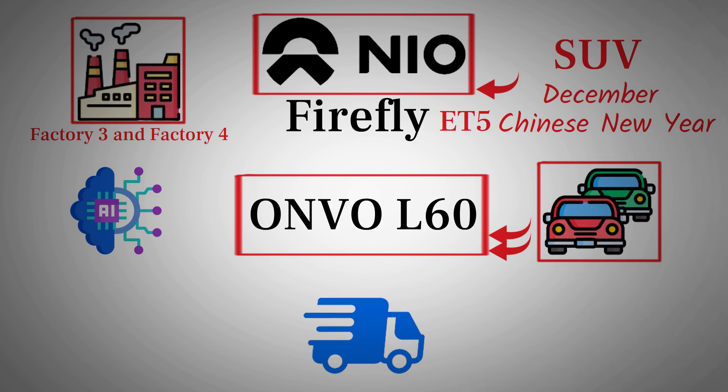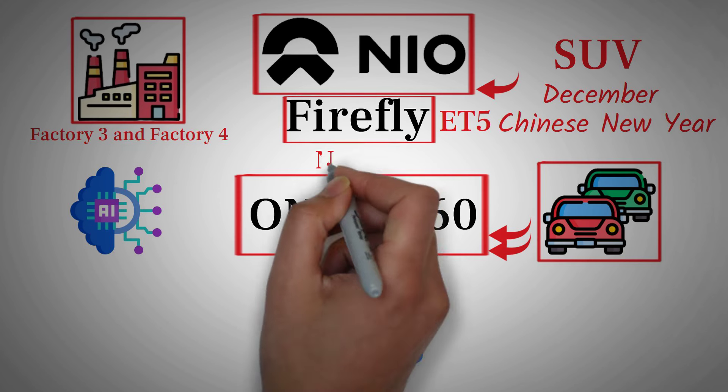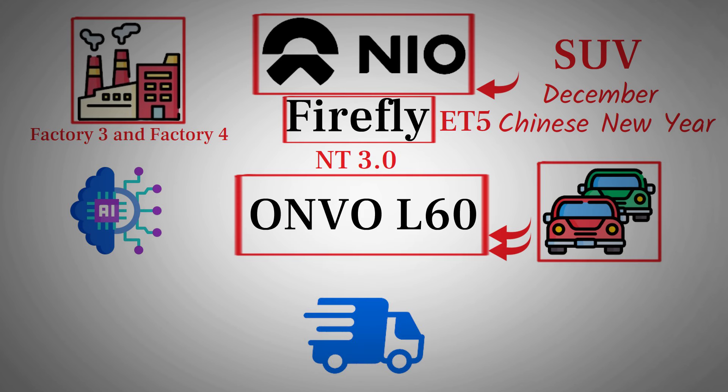By then, the Envo production line should be running at full capacity, and we'll likely see the launch of the Firefly sub-brand, which will start delivering vehicles in impressive numbers. Additionally, NIO's third-generation vehicles — NT 3.0 — are expected to roll off the production line in 2025, further bolstering the brand's offerings. In short, 2025 is shaping up to be an exciting year for both NIO and Envo.